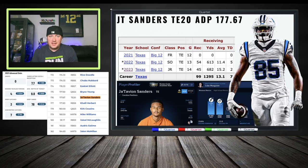JT Sanders at tight end 20 — get your stud tight end first, then maybe pay the tight end 20 price tag for a JT Sanders type, so you don't feel like you have to keep grabbing tight ends. Lock in with an upside tight end, get your stud, and you're good to go. Him versus Bryce Young in 1QB, Kirk Cousins in 1QB, Mike Williams, or Jaleel McLaughlin.